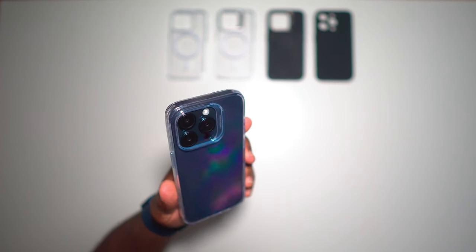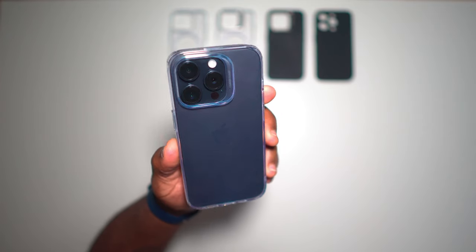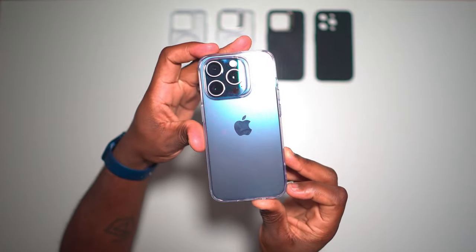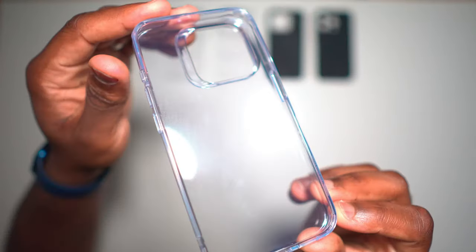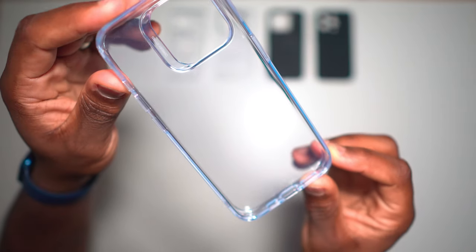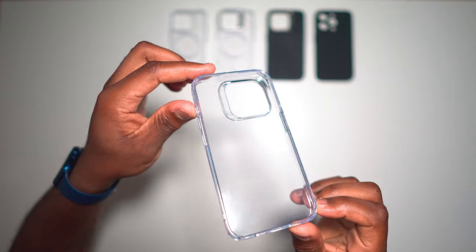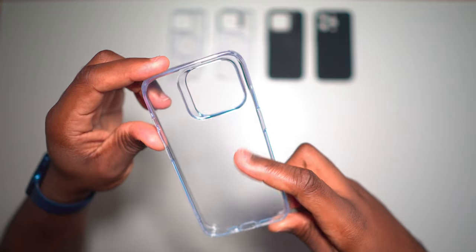One of the main issues with transparent cases is their tendency over time to go yellow. With all of the transparent cases in this video, and in particular this Xero series case, within its TPU body is a high-grade polymer that not only prolongs the occurrence of yellowing but also aims to reduce the wet look familiar to other transparent cases. If you look carefully across the surface you'll see those micro dots that help achieve this, and if you run your fingers across the inside you'll feel that textured finish.